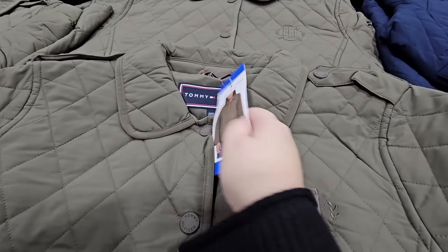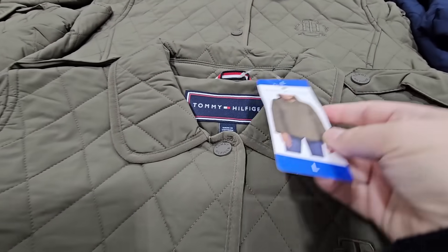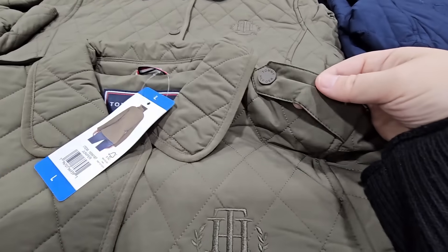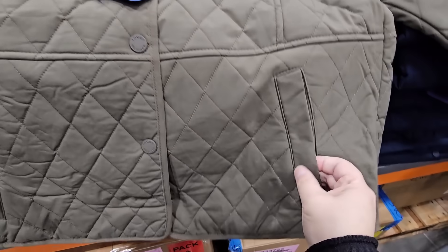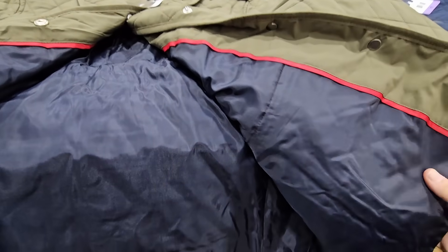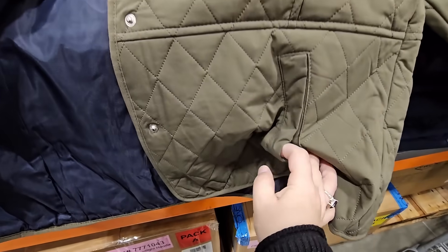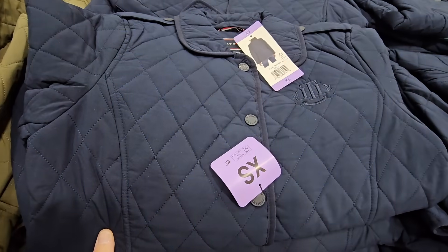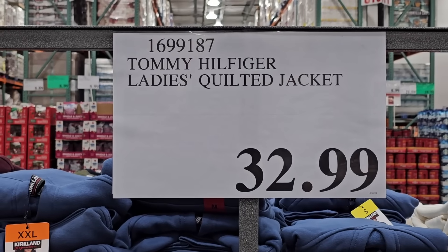We have some new jackets by Tommy Hilfiger. This is a very interesting one — it's puffy but not too puffy. A lot of the jackets are already on clearance, so double check your Costco because they have some clearance tables normally in the middle of the store. They are bringing in a couple of new ones and this is one of them. No real lining, but you have pockets and a sleeve pocket. It's a very casual jacket with about three different colors to choose from. $32.99.